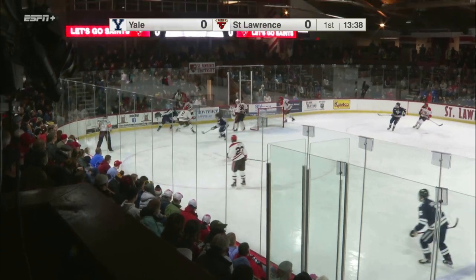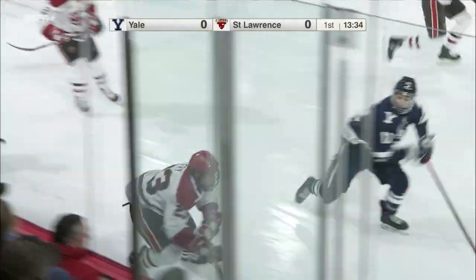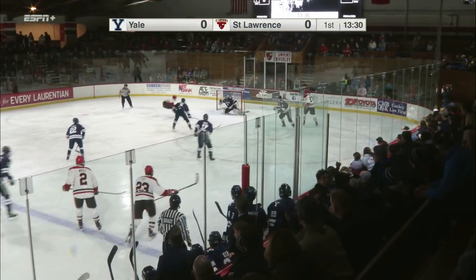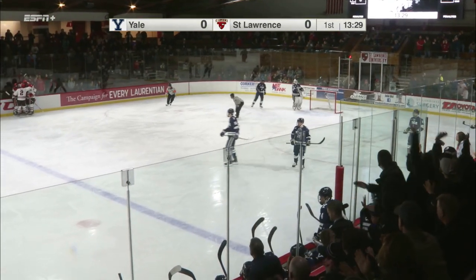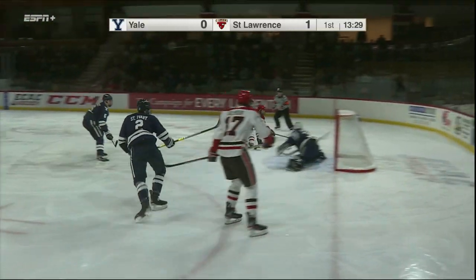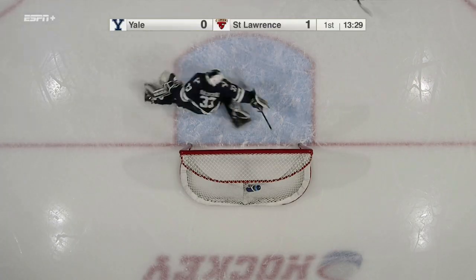Dumped into the Saints end after Yale wins the draw. Clark bumps behind the net, gets it up to St. Lawrence's Fry on the far side, plays it up ahead to Gilmore. He's got Southers charging the net, lays it in front to Sean Stewart! Great job by Keenan Southers to drive the net right down the middle. He showed a good burst through the neutral zone. Good work by Gilmore, and a nice finish by Keenan Southers.